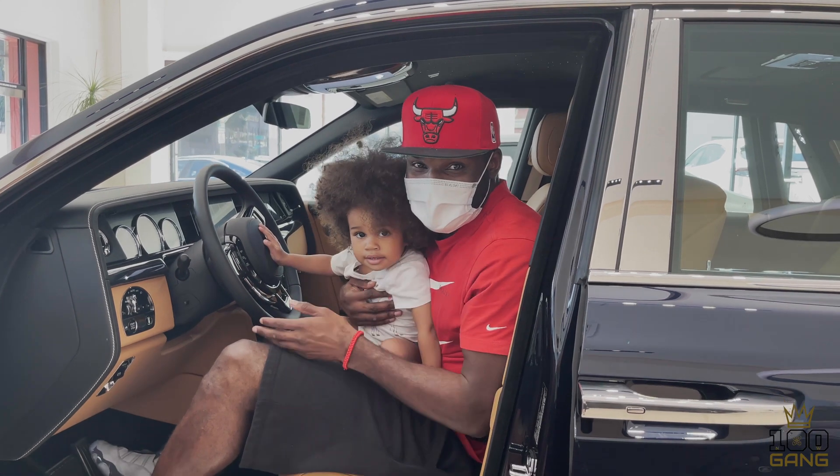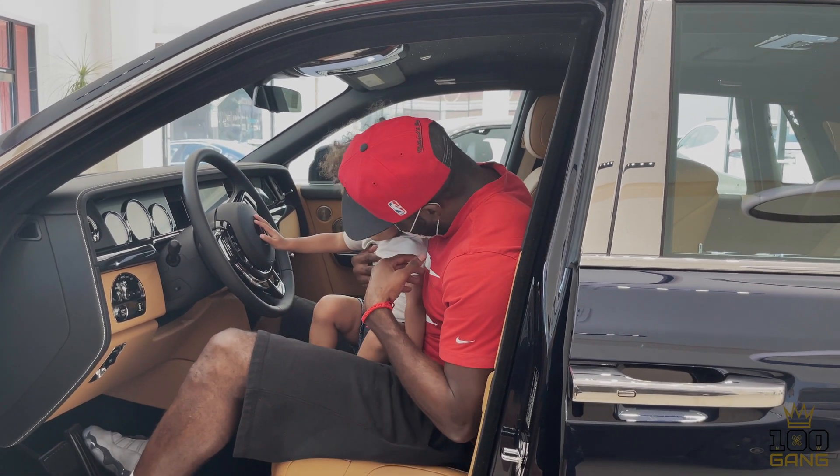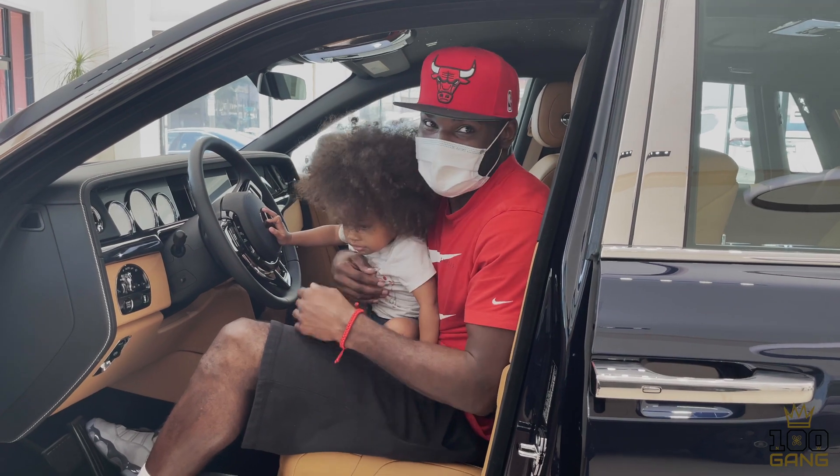What's going on guys, another day with the Rolls-Royce family. It's your boy 100 Gang Nate. Today I have my daughter Sapphire with me, which is perfect because we are doing the 2021 Rolls-Royce Phantom, which is the ultimate family car.